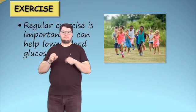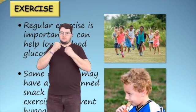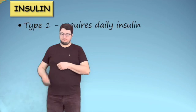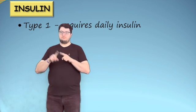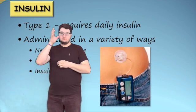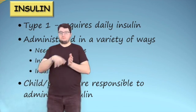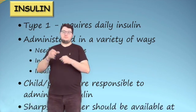Regular exercise is important and can help the body in lowering blood glucose. Some children may have a pre-planned snack that is eaten before exercise to prevent hypoglycemia. A person with type 1 diabetes requires daily insulin injections, and some people with type 2 diabetes may also require insulin. Insulin is administered in a variety of ways, including a needle and syringe, insulin pen, and insulin pump. It is the responsibility of the child or parent to administer insulin, and most injections can be done at home. If a child is administering insulin at the community program, it is recommended to have a sharps container on site.